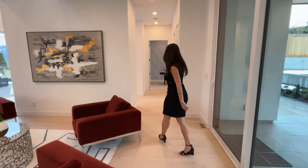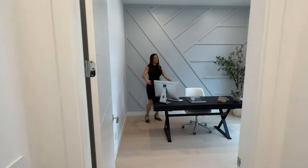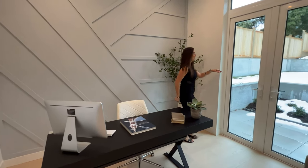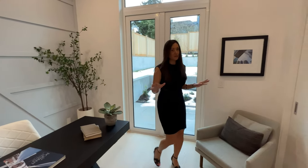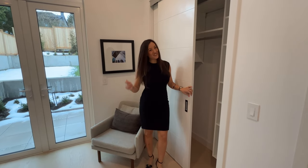Let me show you the office area. Every home needs an office, and this one is very special because it has its own outdoor patio space — so if you want a breath of fresh air, you can step right out. If you don't want to use it as an office, you can definitely turn it into another bedroom, and it has great closet space for all your clothes.